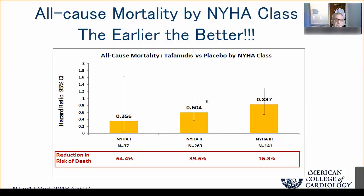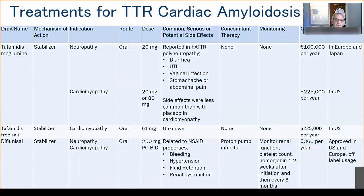There are two available tafamidis formulations. Tafamidis meglumine was the original agent, dosed at either 20 or 80 milligrams daily, with no need for concomitant therapy or monitoring, approved in the US, Japan, and Europe. Tafamidis free salt is not equivalent on a milligram-to-milligram basis — 61 milligrams of tafamidis free salt equals the blood levels of 80 milligrams of tafamidis meglumine — and it is a much easier once-daily medicine.